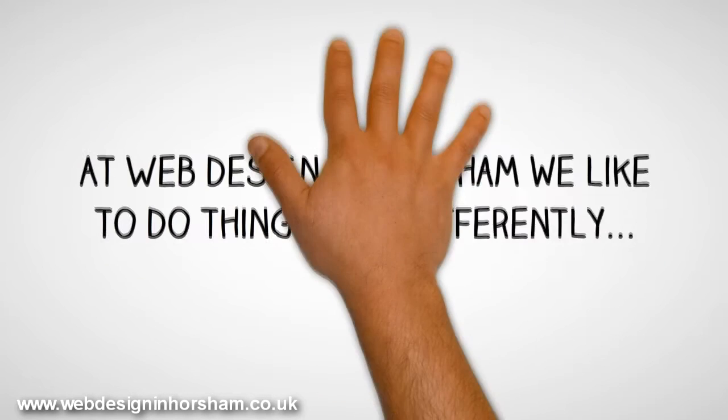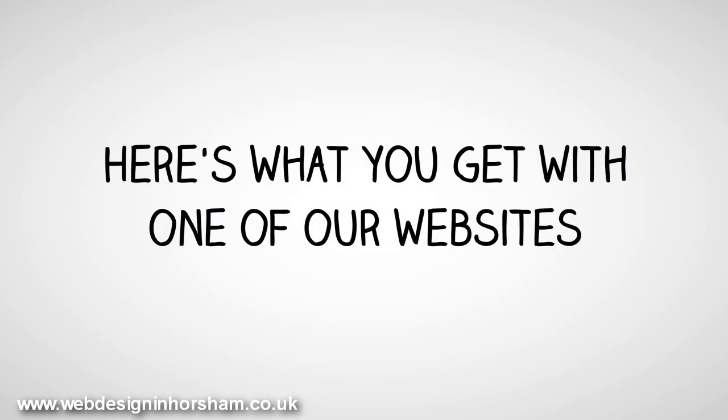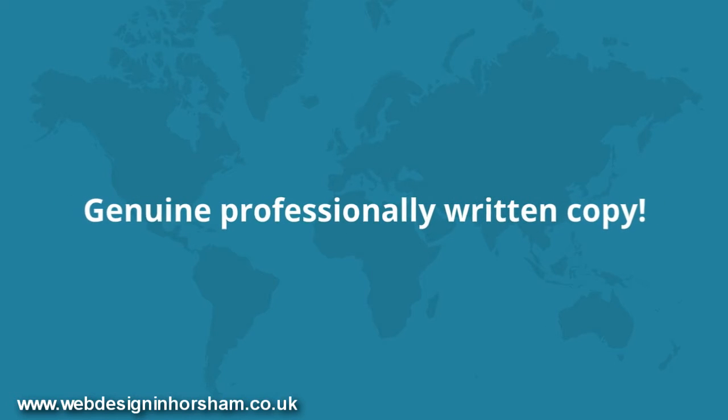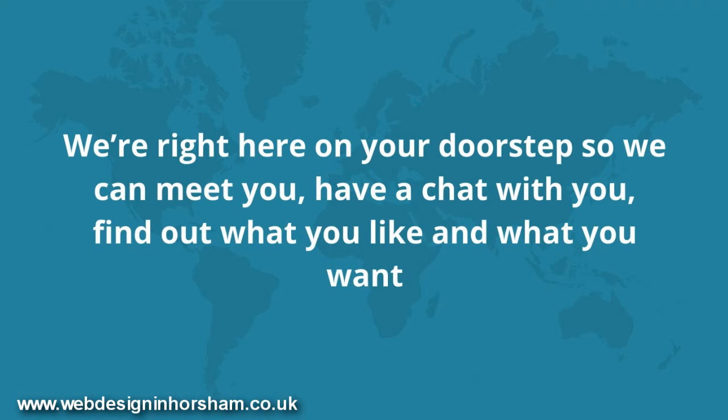At Web Design in Horsham, we like to do things a bit differently. Here's what you get with one of our websites: genuinely professionally written copy — copy that would usually cost at least £70 per page, copy that is written about you and your business, copy that's unique. We're right here on your doorstep, so we can meet you, have a chat with you, and find out what you like and what you want.